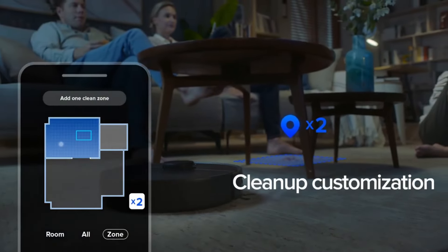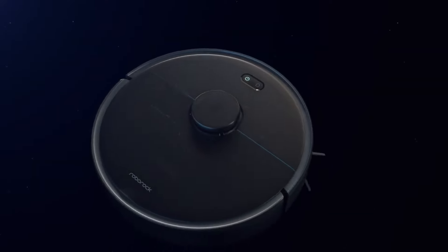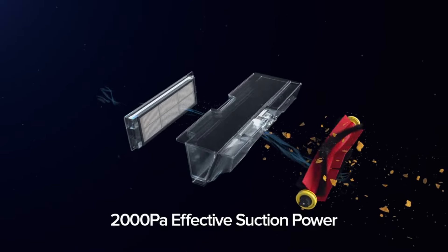Overall, the Roborock S4 Max Robot Vacuum is a great option for anyone looking for a powerful and intelligent cleaning machine. It's easy to use, maintain, and control, and it does a great job of cleaning all types of floors.